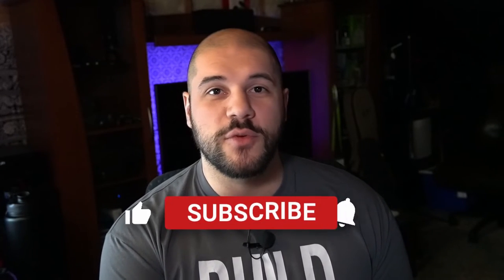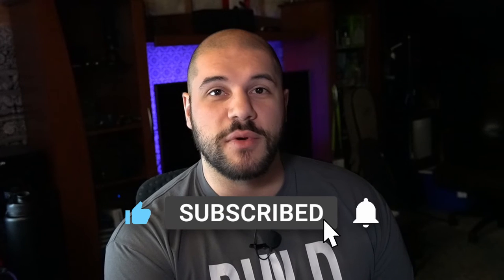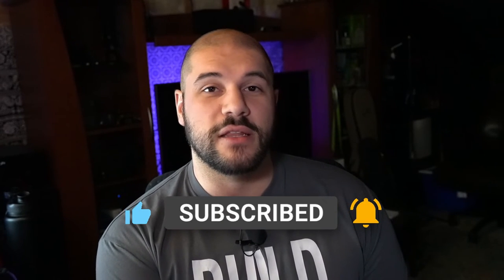Leave some comments in the description below and let me know what kind of monitors you're running. If you liked this video and found it helpful, I'd really appreciate it if you liked and subscribed — it really helps me out. We're really aiming for those thousand subscribers by the summer and we're really close to getting there.